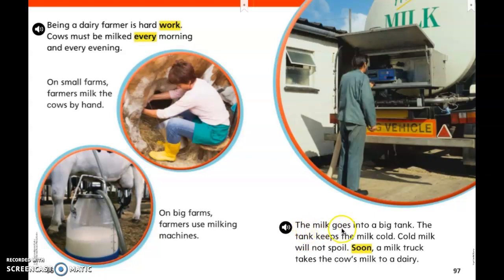The milk goes into a big tank. The tank keeps the milk cold. Cold milk will not spoil. Soon, a milk truck takes the cow's milk to a dairy.